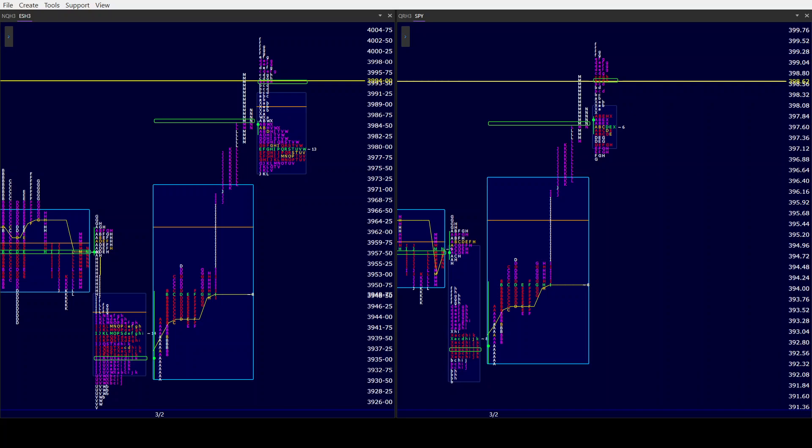Good morning all, CamelbackTrading.org. Coming to you this Friday morning, March 3rd. We are looking at window traders market profile of the ES and SPY.